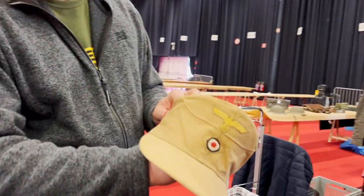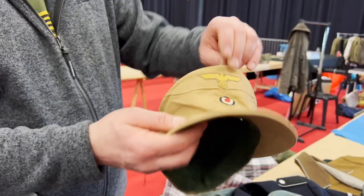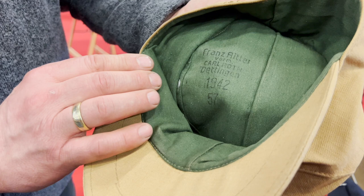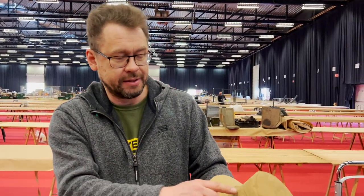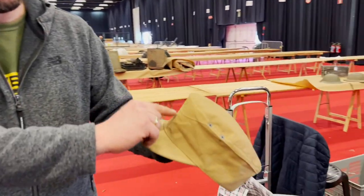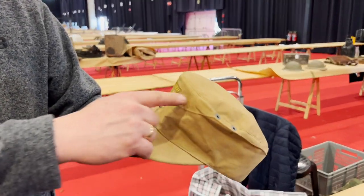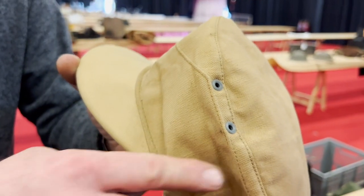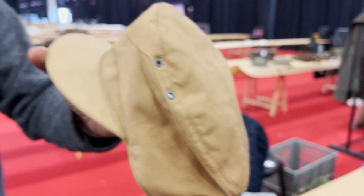Another item is a Kriegsmarine tropical hat in minty condition. It also has markings on the liner — you can see 'France Ripple.' Absolutely nice hat. Interestingly, normally the cap is made from two different pieces sewn together, but here you can see it's stitched in an unusual way — which is not normal.